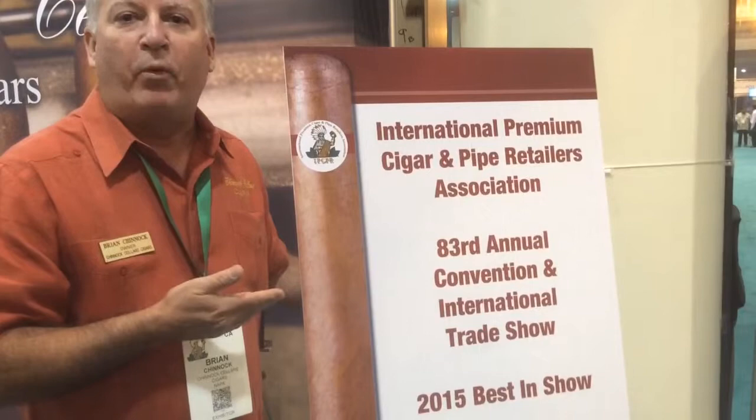I'm Brian Chinook. Welcome to the 2015 IPCPR show. We're very honored to receive from the president of IPCPR the honor for the best booth award for the two-booth setup. It's been six years — we finally got that. I'm very happy and I'd like to walk you through the booth and show you probably what they saw.